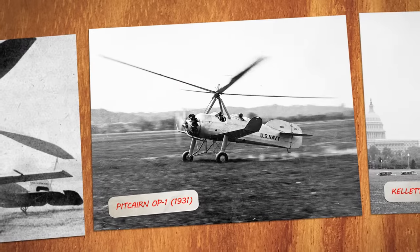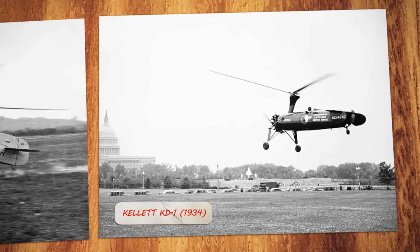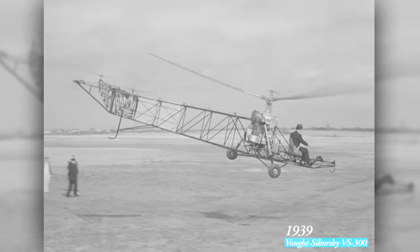Over the years, Autogyros were used in military reconnaissance and even to deliver mail. But by the 1940s, helicopter technology improved, and Autogyros largely fell out of favor.